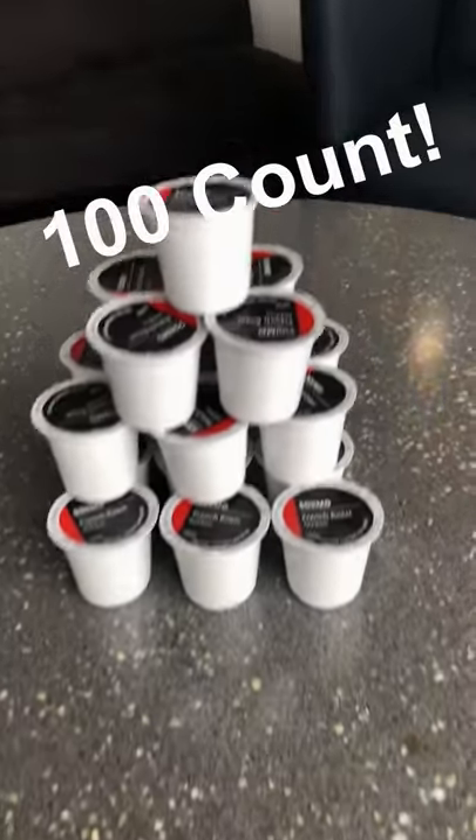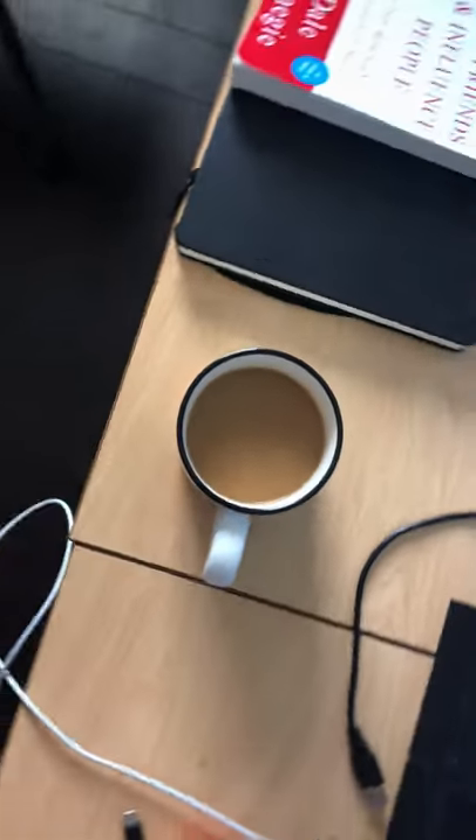It's the French Roast Dark Roast and you can buy a 100 count off of Amazon. If you want that intense strong flavor, you can drink it black, or if you're like me and you like it strong but a little sweet, you can add some cream to get that sweet but also strong flavor.